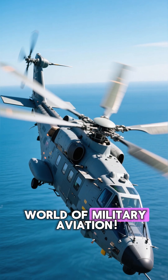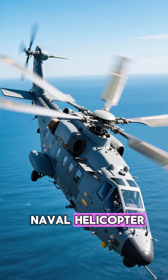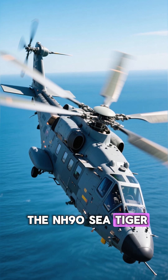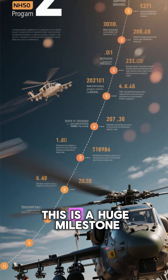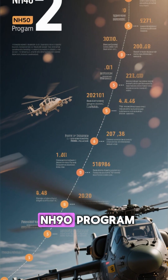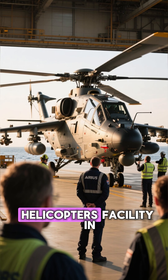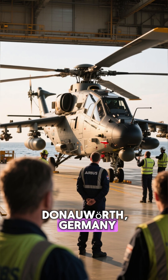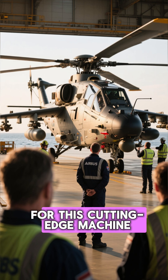Big news from the world of military aviation. Germany's brand new naval helicopter, the NH-90 Sea Tiger, has officially taken to the skies for its maiden flight. This is a huge milestone for the German Navy and the entire NH-90 program. The flight took place at the Airbus Helicopters facility in Donauworth, Germany, marking the beginning of an intensive testing phase for this cutting-edge machine.